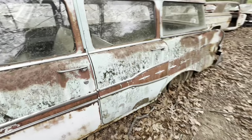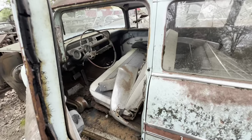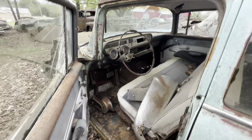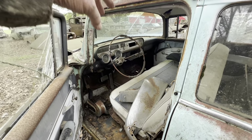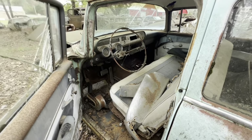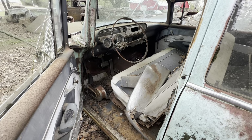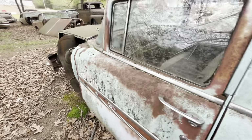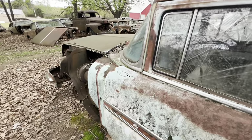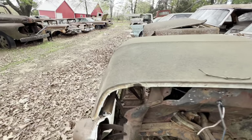57 Pontiac. Mama had a car one time — 57 car. It had a speaker in between the dash and that floor tunnel there. I would ride in the middle and my feet would rub up against that, and mama would say, 'You got your muddy shoes on my speaker.' I remember her telling me that.